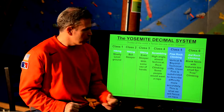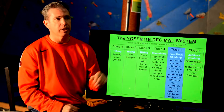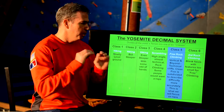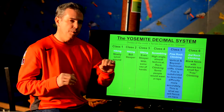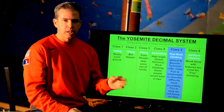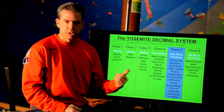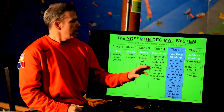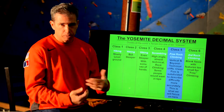Class 5 terrain — I've highlighted that — this is where technical rock climbing lives. Specifically, free climbing. Remember, that's just using hands and feet. You do still have ropes, but they're there just as a safety net. You're only using your hands and feet to make physical progress up the cliff. That's what we call free climbing, and that's class 5 terrain in the Yosemite scale.